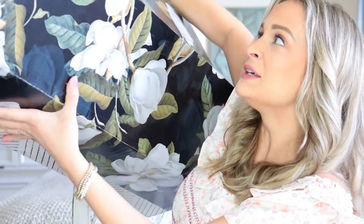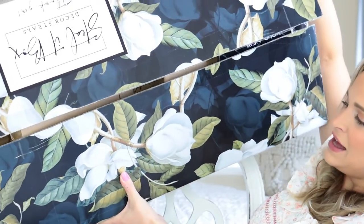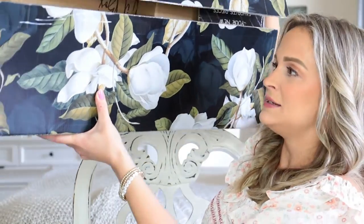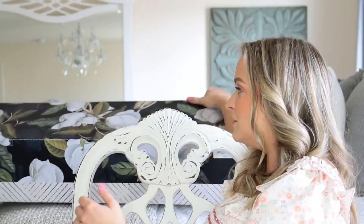You guys know I absolutely love Steal It Boxes every season. It seems like they get bigger and better and by far this one is the absolute best. There's literally an entire huge furniture piece in the box. I really want to show you guys the actual box but it is absolutely huge — and isn't it beautiful though? I love the magnolia on it. This is definitely the biggest box they've ever sent.